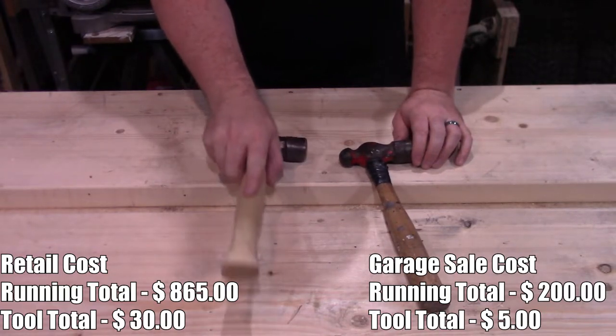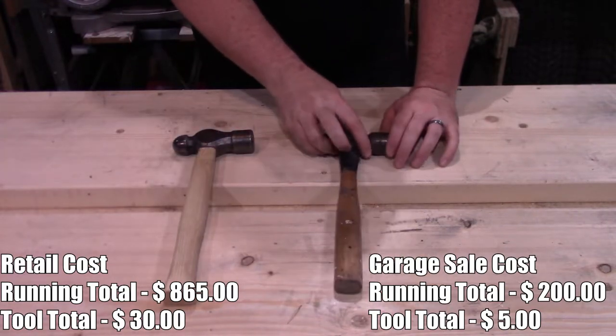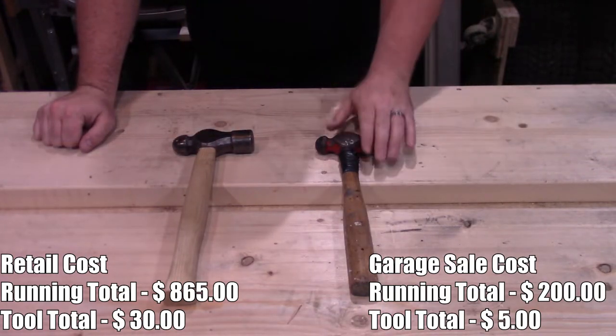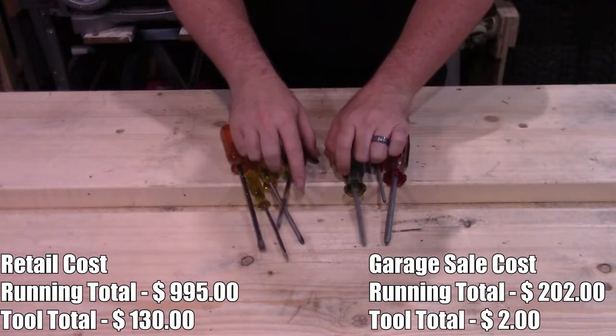Next up are a couple of ball peen hammers. This one was featured in a video not too long ago where I replaced the handle and made a new one, and this other one I just picked up a little while ago. Collectively I spent $5 on these two.